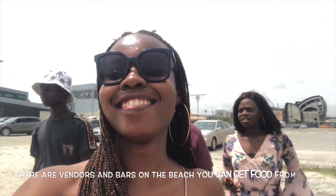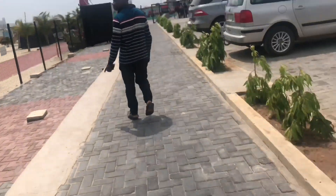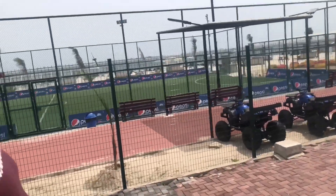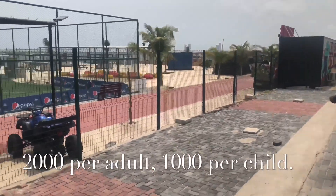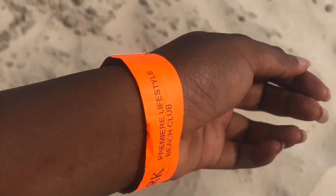First thing I think you guys should know: you're not allowed to bring food into Landmark Beach. You guys can see how beautiful the beach looks — from the entrance, you can see how beautiful it is. It's 2,000 Naira for entry per adult and 1,000 per child, I think. And when you pay, they'll give you these orange bracelets.